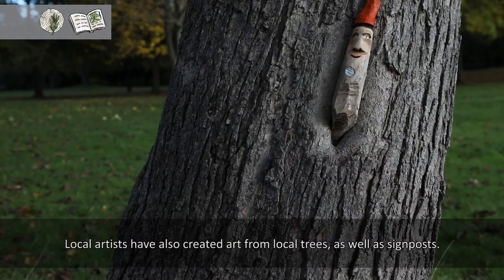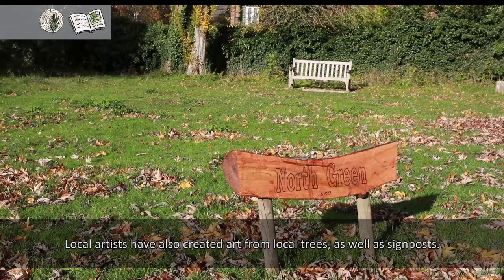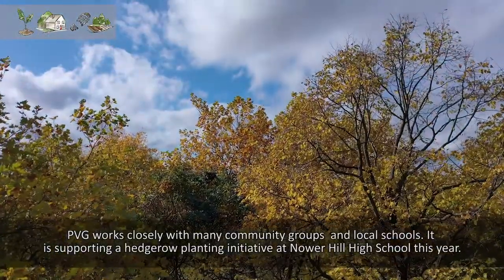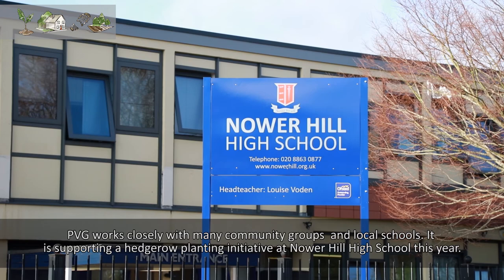Local artists have also created art using local trees as well as signposts. Pinner Village Gardens works closely with many community groups and local schools, and is supporting a hedgerow planting initiative at Noah Hill High School this year.